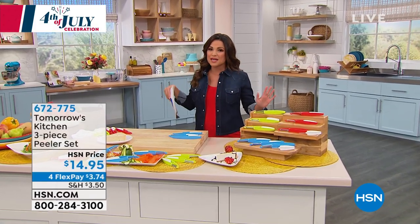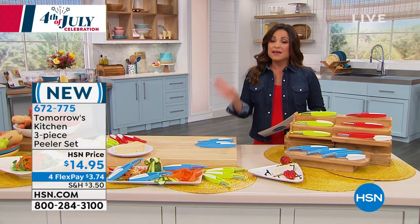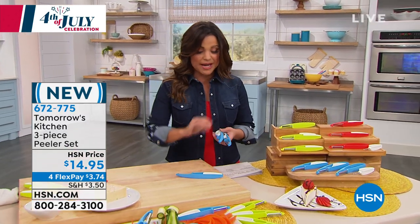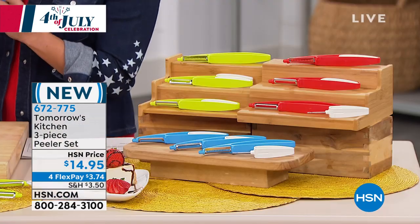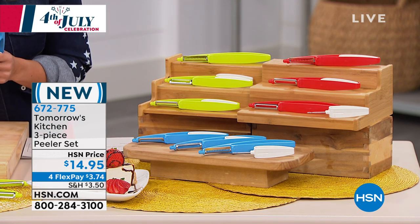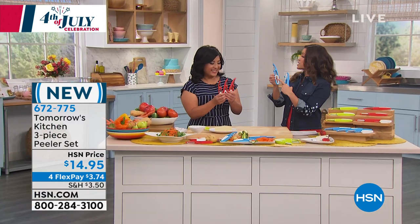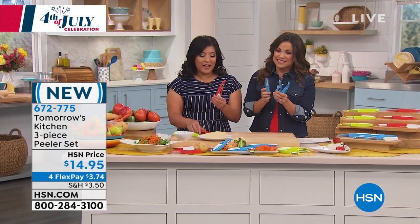Before we get to the skillet, I promised you brand new items. This is a set of three peelers. Here's why you need three — each one has a different type of blade: the straight edge, the serrated, and the julienne. We're going to use them to make not just peeling, but also zucchini noodles and chocolate shavings. Chris Kohatsu is here to show us, and there's a special surprise in the handle as well.